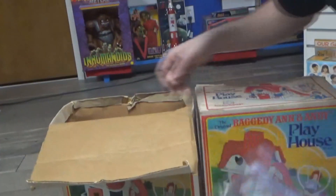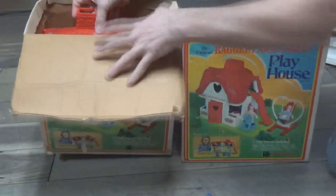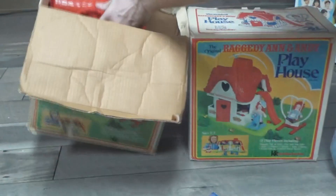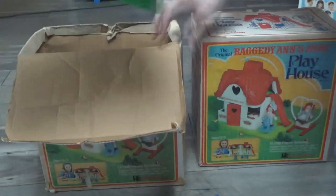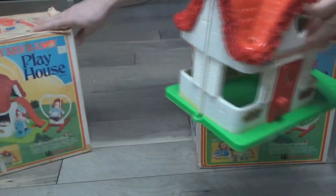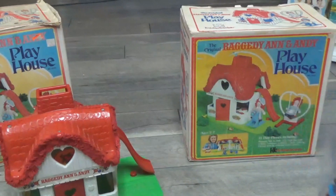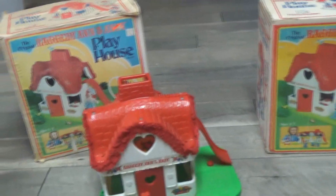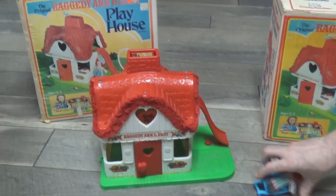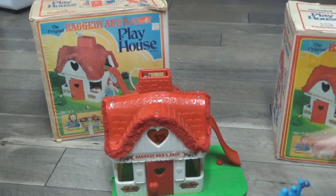When you open these up it's literally like a little dollhouse — a Raggedy Ann and Andy dollhouse. This box on this one is in pretty bad shape, so that box can go. We bought this one because of the swing. It had the swing, though it's missing a bed.